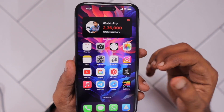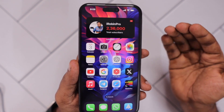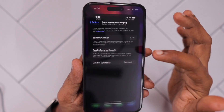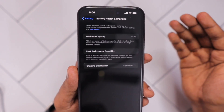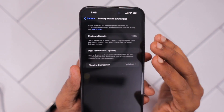When battery health reaches 80% or below, it is possible for not just the Photos app but any app to crash and force close, because the battery is unable to supply adequate power — and even the phone could restart suddenly. That is why we need to check battery health, and if it has reached 80%, we need to change the battery at an Apple Service Center.